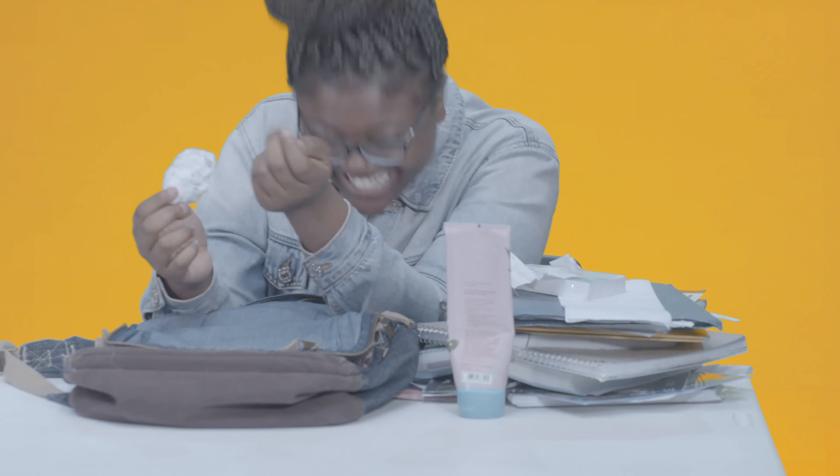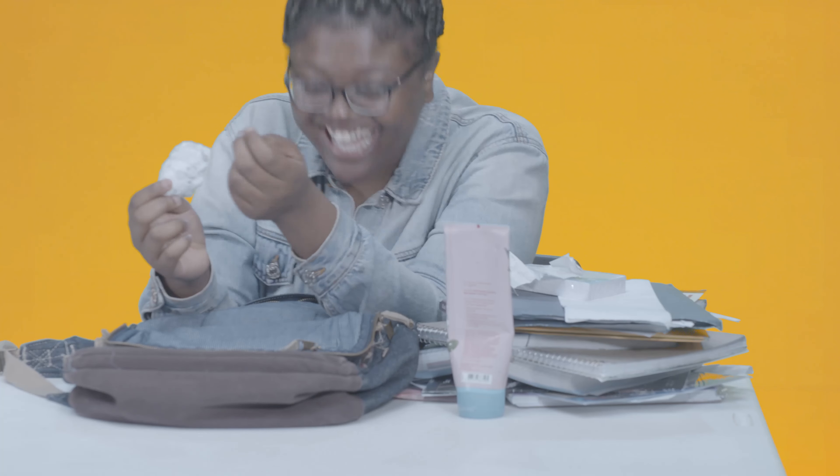And then for the finale — can I get a drum roll? I don't know what to call this. Is that lint? It's a piece of cotton — a cotton pad.